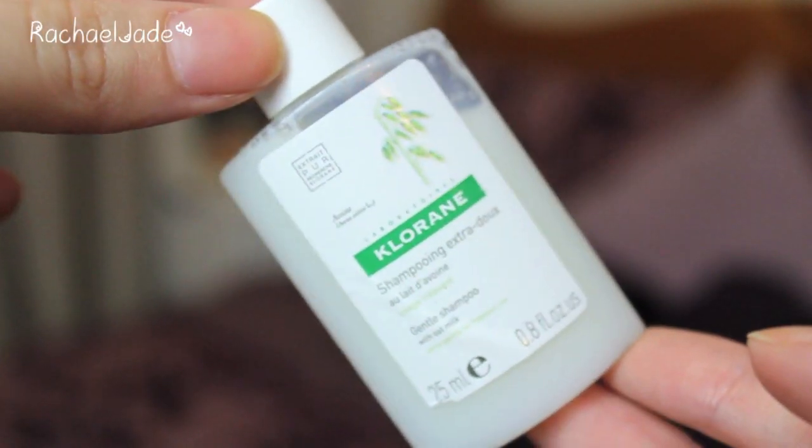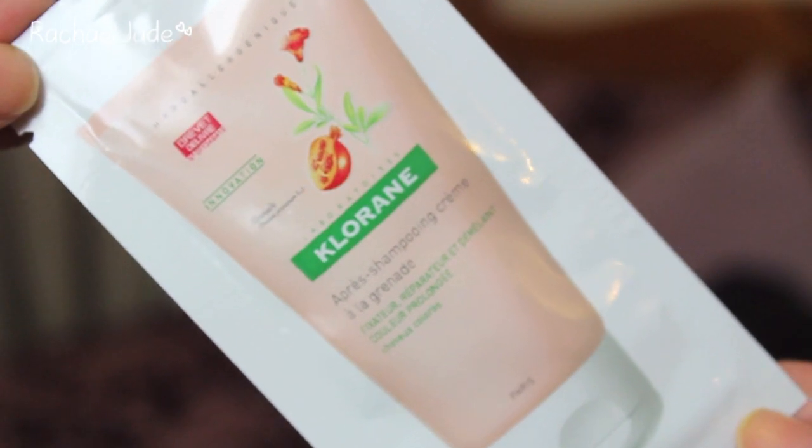I'm not going to look at the card because I want to be surprised. The first two things I see are a Chlorine shampoo and conditioner. The shampoo is Chlorine Shampoo with Oat Milk, perfect for delicate hair — gentle and kind to tresses, providing moisture and protection to help deter breakage and split ends. 200ml, RRP $9.95, available at Priceline and leading pharmacies. The conditioner is the Chlorine Conditioning Cream with Pomegranate, 150ml, also $9.95. I actually quite like the Chlorine dry shampoo and I'm looking forward to trying this shampoo and conditioner since I've never tried their wet range before.